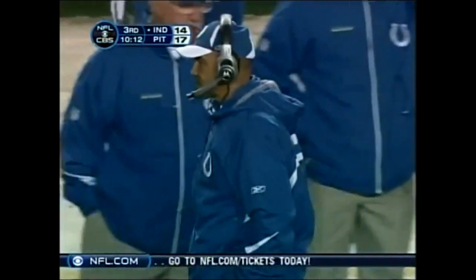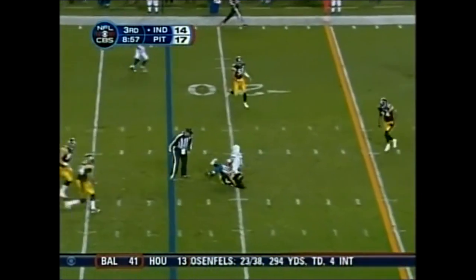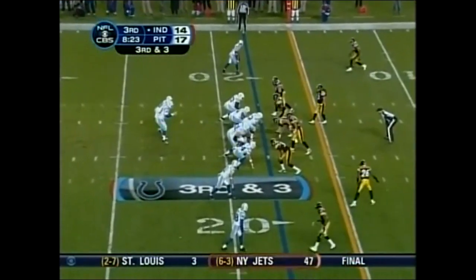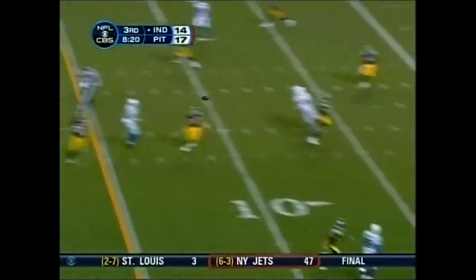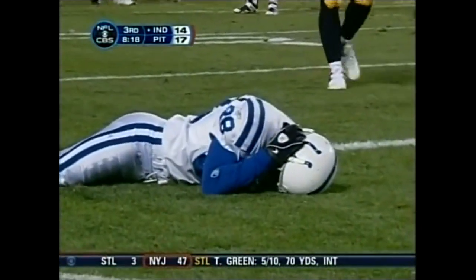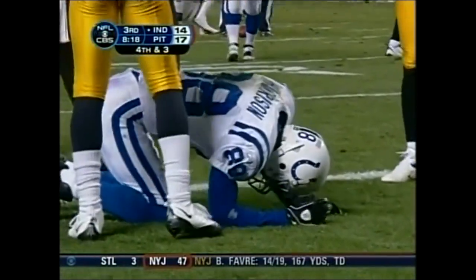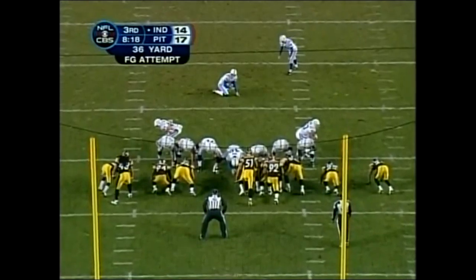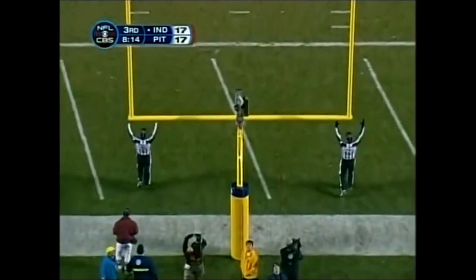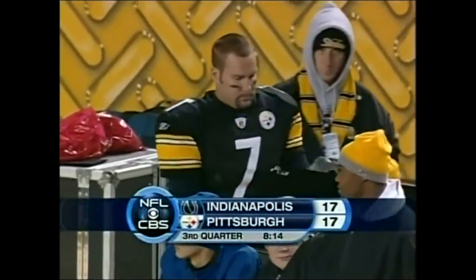The yellow line deceived us there. Second down and seven. Rifles it to Harrison — oh, again he drops a touchdown. He's hurt — Carter and Gay with the two on him. Minutari to tie it, 36 yards — drills it! 17 all, it's brewing here in Pittsburgh, Colts and Steelers.